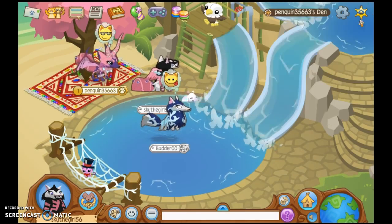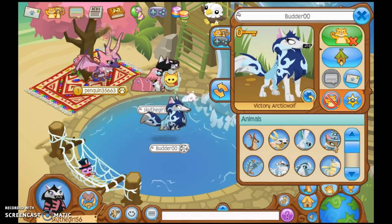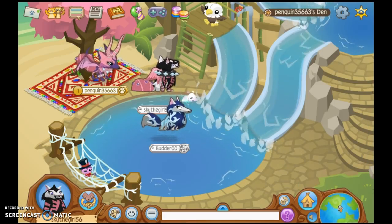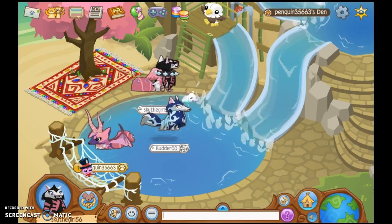Lainey just got her membership back, so none of her clothes are together. Look at this. Yeah, I like the guardian. Thank you.